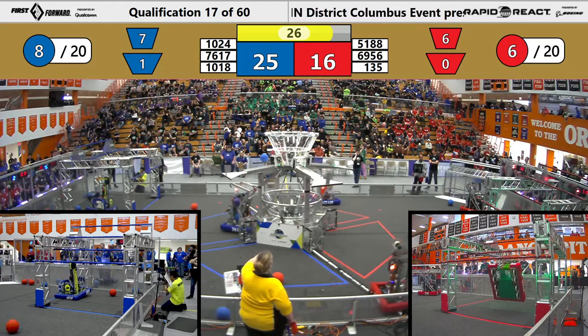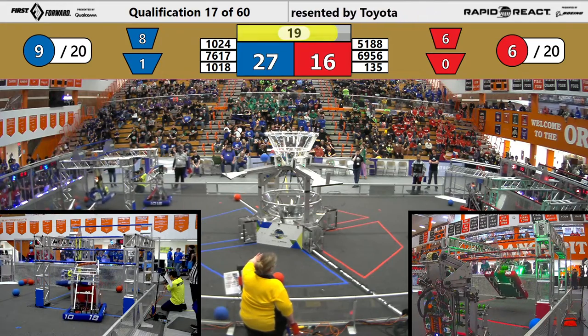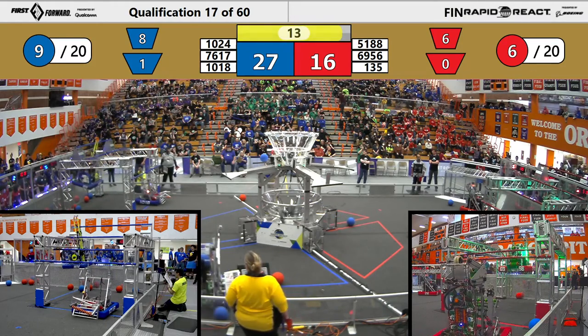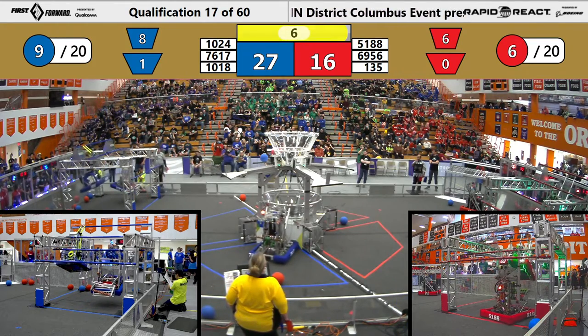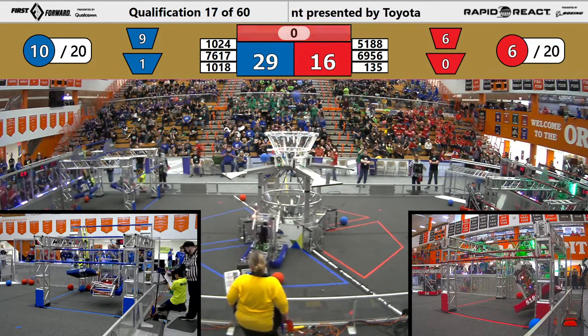Go high! 27-16, nine seconds left. Shamrock Botics — can they get up? 51-88 looking to answer as well. Four seconds left, we have two blue robots up — can the red get up? The red is up!